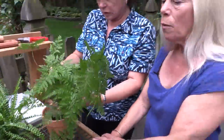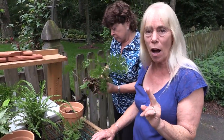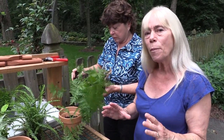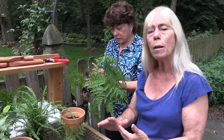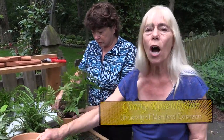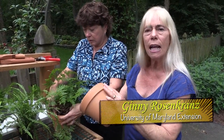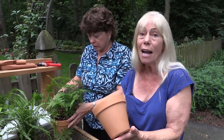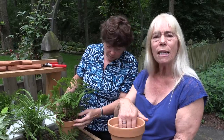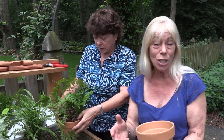You can get the pots all kinds of different places — they don't have to be brand new. If they're not brand new, you should go ahead and scrub them to get any algae off. On the inside, you want to make sure it's nice and clean. If the outside has moss or something like that, that adds character and you should leave it. You always want the inside clean because you're putting a brand new plant in there and you don't want to put it into a spot that might have had disease before.